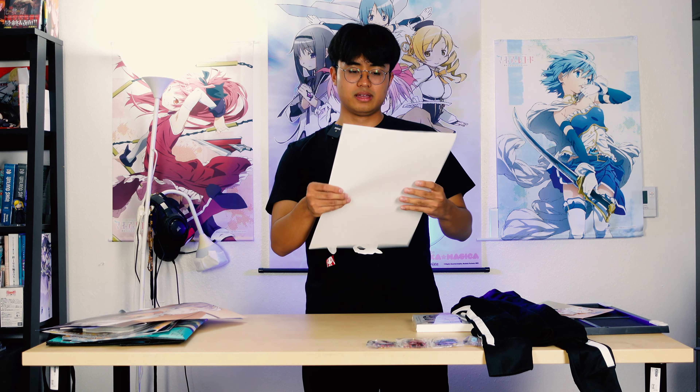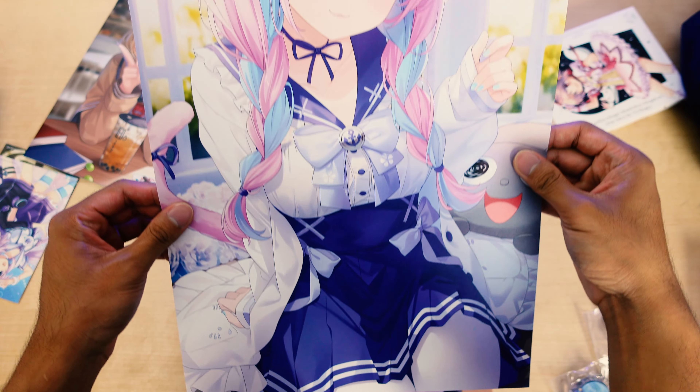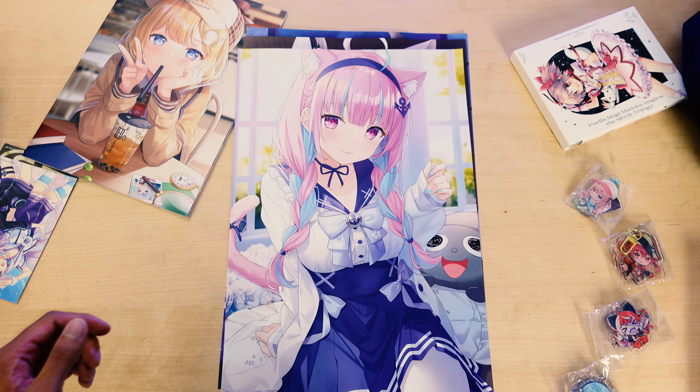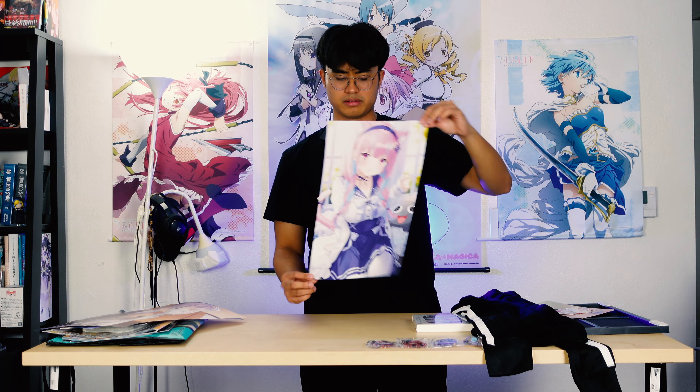My favorite Hitsu print that I got was this one of Minato Aqua. Aqua is one of my favorite VTubers — I think she's like top five for me. Hitsu just released this print right before the expo, so I was really happy to see it and for sure going to get it. I'm pretty happy with what I came away with. This Aqua print is really cute — she has the cat ears and her typical outfit. I really enjoy Aqua; I love her content and her Apex gameplay.